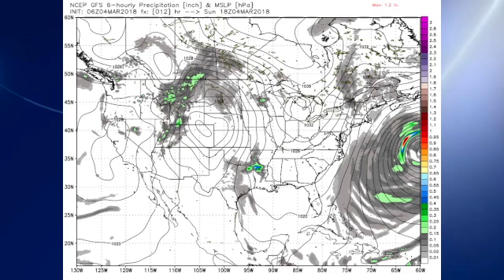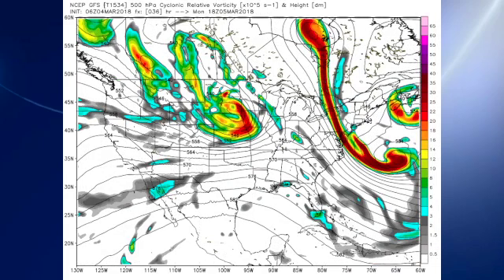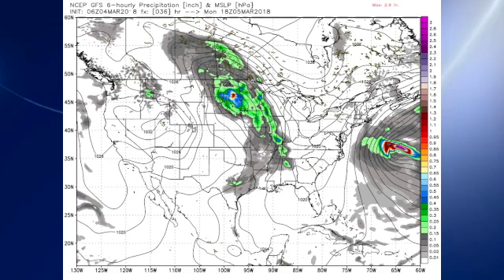The 06Z GFS model run shows our large high-pressure system, with the bomb cyclone moving out to the right side of the picture. On Monday morning, we see a nice trough coming out of the north-central part of the United States with a closed low over southeast South Dakota, and that is going to be digging in and producing some chillier weather for us for the latter part of the week. The front on Monday will be just to the west of the lower Mississippi River Valley.